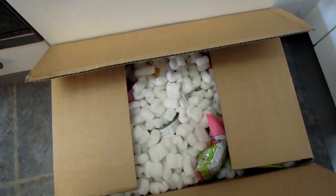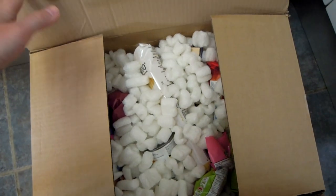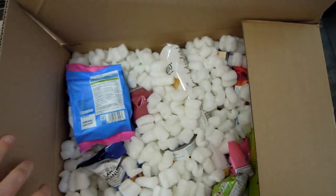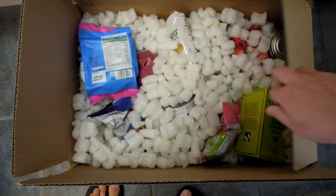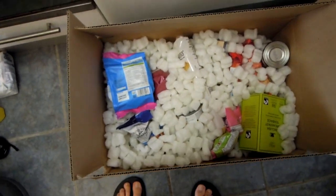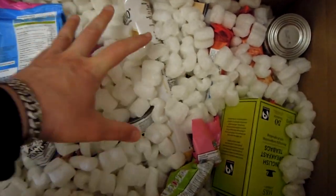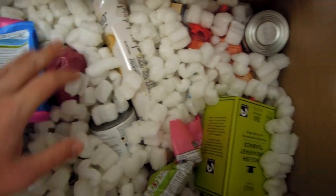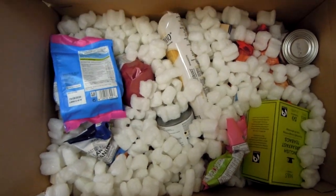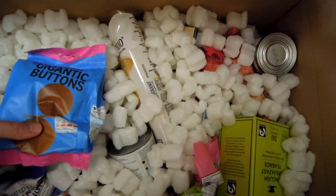I have to say it's a fairly large box and there's quite a lot of good stuff in it. I've already pre-opened it and had a quick look. It's a really, really well packaged food box with lots of items in it. I'm going to pick each item and have a quick look.